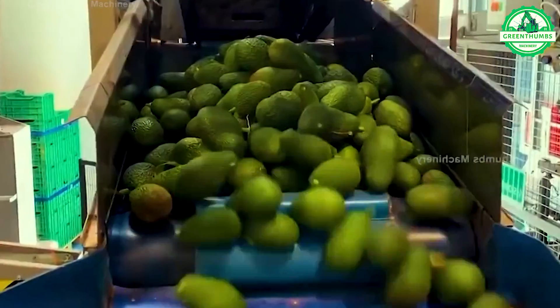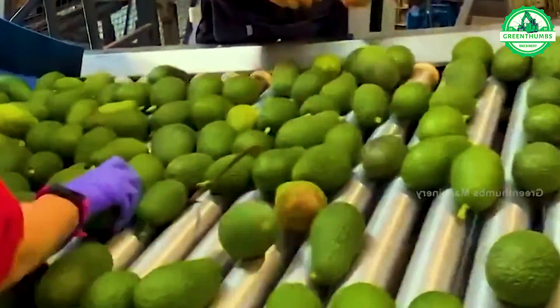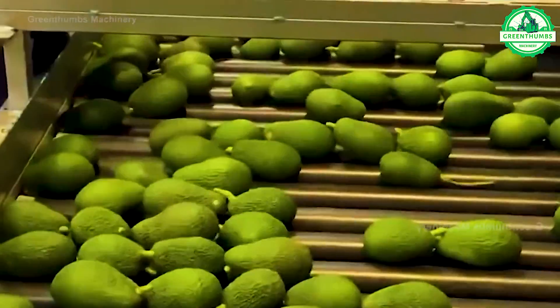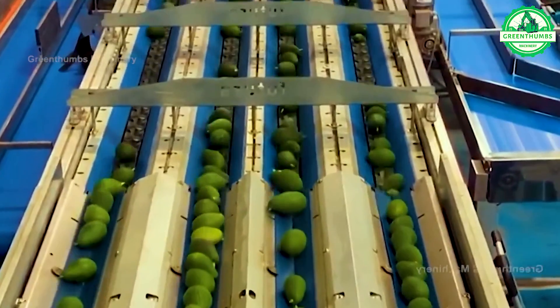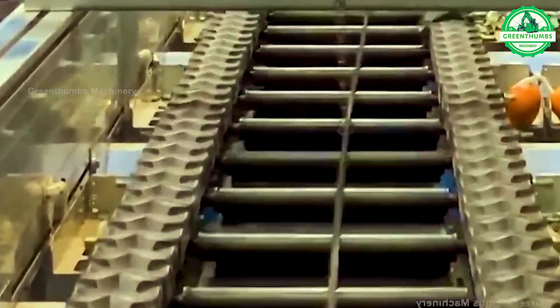In the factory, the avocado production process involves three main steps: cleaning, standard selection, and packaging. Avocados are cleaned to remove any dirt. Then, a standard selection process is carried out to choose avocados that meet criteria for size, ripeness, and quality.